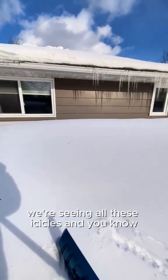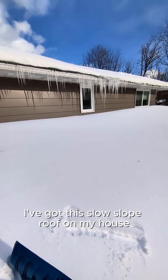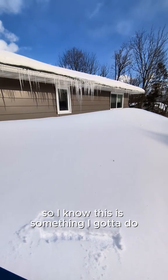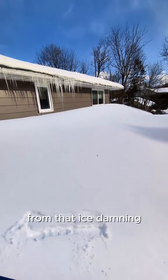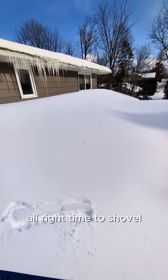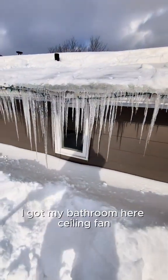You can see all these icicles. I've got this low-slope roof on my house, so I know this is something I've got to deal with — I've got to shovel the snow or I'm going to have some big water leaks inside from that ice damming.